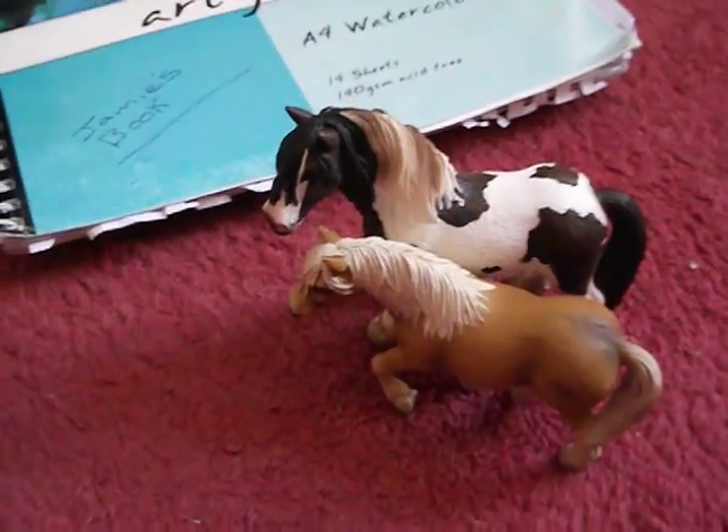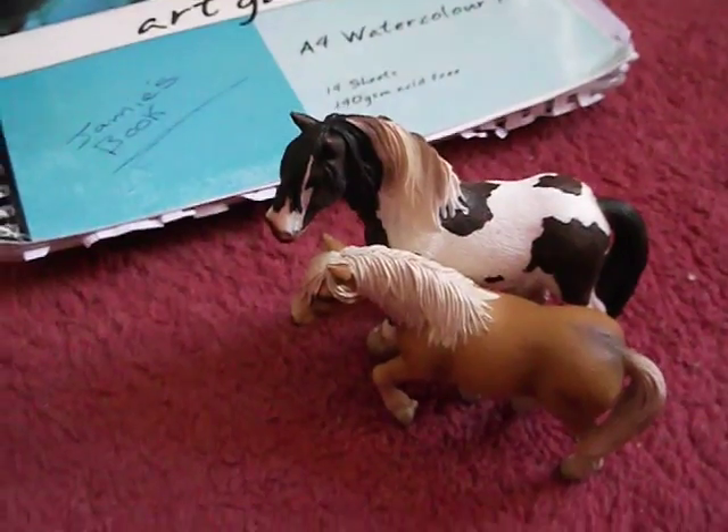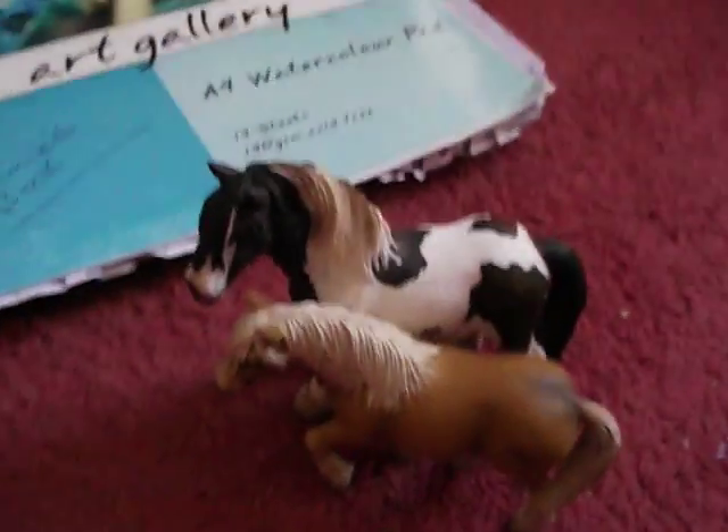Hello Youtubers, it's ShweikFrenzy here. In this video, I'm going to show you some of my artwork — well, mainly all of it that I can find.